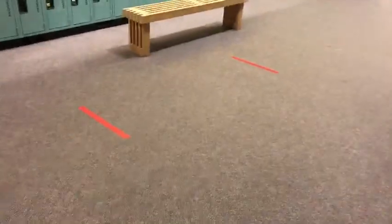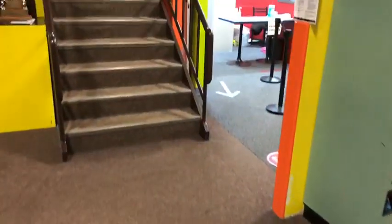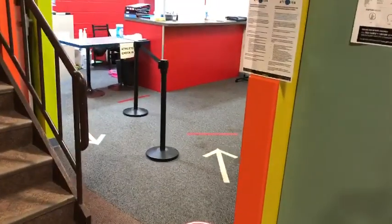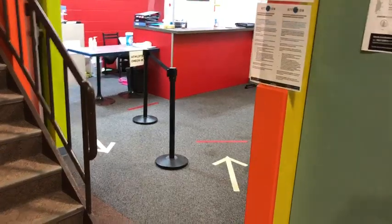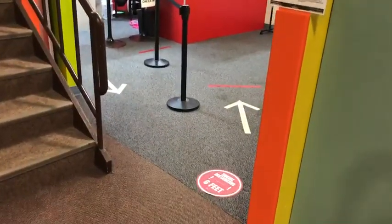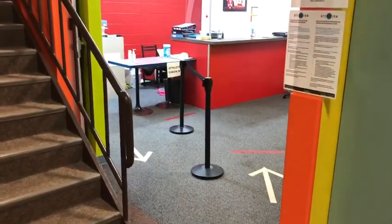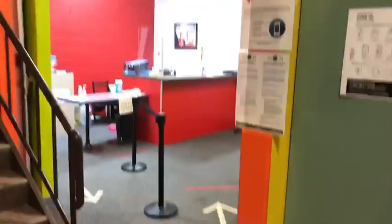Once you've done that, you can come to our entranceway. We do have markings on the floor to respect social distancing, so please follow those around the corner. As you reach the last marking, be aware that there is a stairway in front of you as well as our shared entrance and exit door. Please wait here until the next spot is available and ensure that no one is exiting before you move into that area.